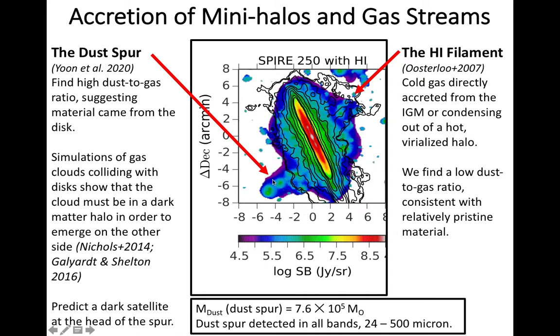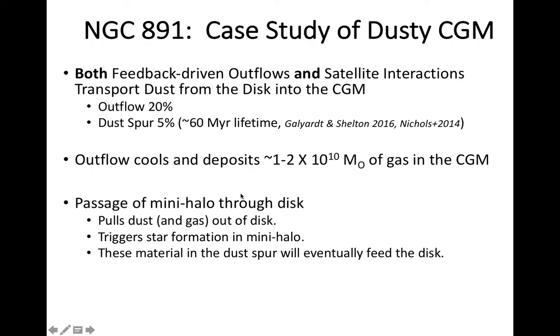The H1 spur probably has quite low metallicity and is material that is falling into the galaxy for the first time. The dust spur is detected in thermal dust emission and not detected in 21 centimeter emission — presumably the gas associated with the dust is more ionized. The composition in terms of the dust to gas ratio, or the limit thereof, is consistent with material in the plane of the disk of NGC 891 that has been pulled out. Simulations suggest this would require a satellite with a dark matter halo to go through the disk and pull material out the other side — and that material will eventually be incorporated into the disk of NGC 891.